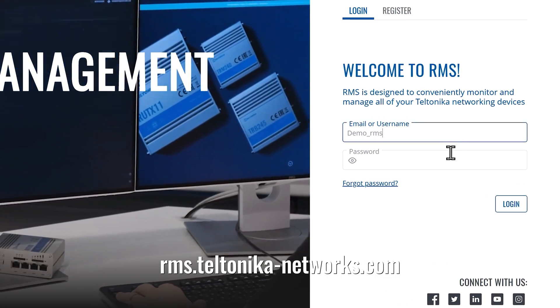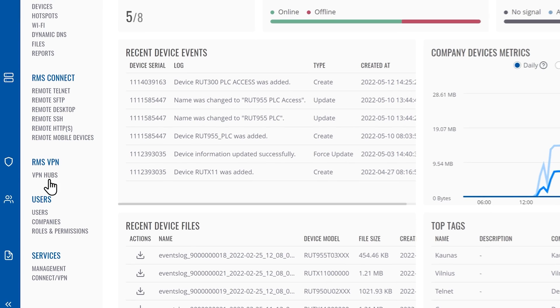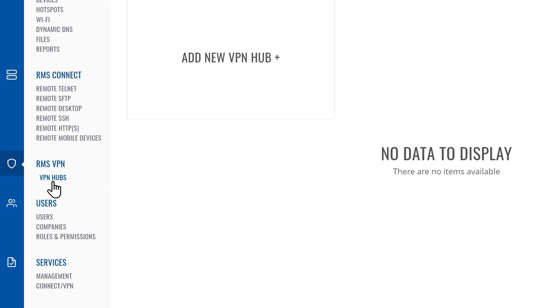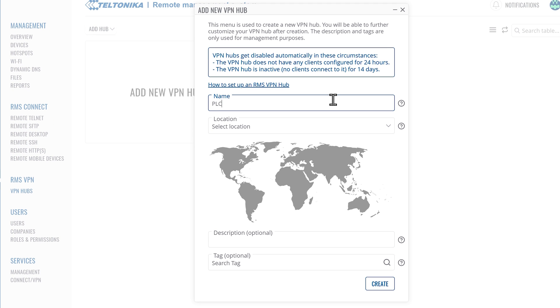For RMS VPN details, consider watching our full step-by-step guide. To set up an RMS VPN, first connect to RMS. Next, select RMS Hubs on the left sidebar in the RMS VPN section. Click Add New VPN Hub. Enter the name of the hub, and optionally set the description and tags.